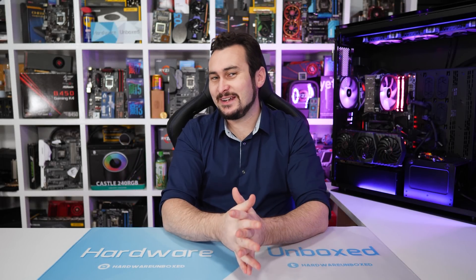Welcome back to Harbour Unboxed. Today we are going to have a bit of benchmark fun. I've managed to get my hands on a processor that until recently I didn't even realise I hadn't benchmarked before, and that is the Core i7-980X processor.